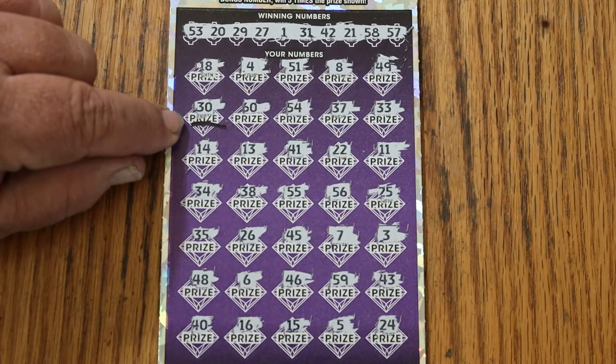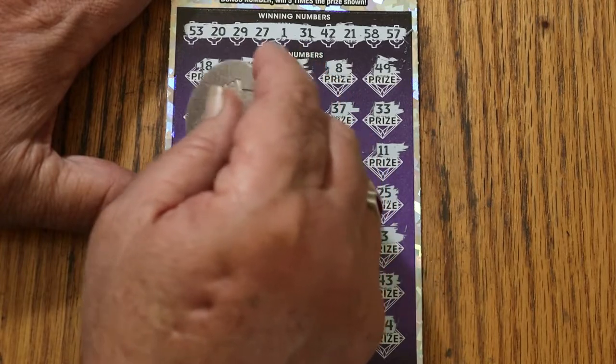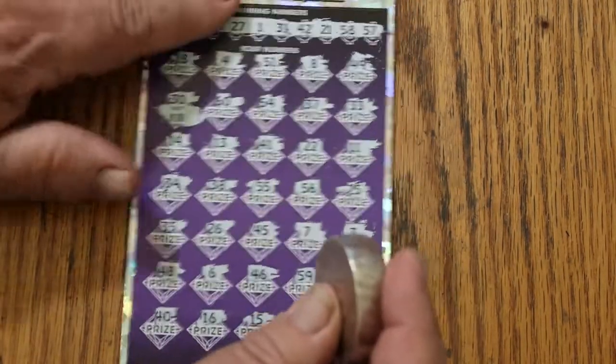56, 59, 49, 43, 40, 16, my number 15, number 5, and 24 — so just the multiplier, 5 times. Now will there be a 10 under there, because that's the minimum, or something more interesting? And it's the 10 — for 50.